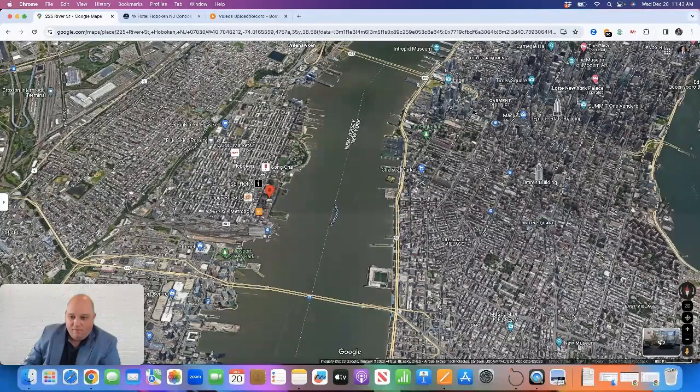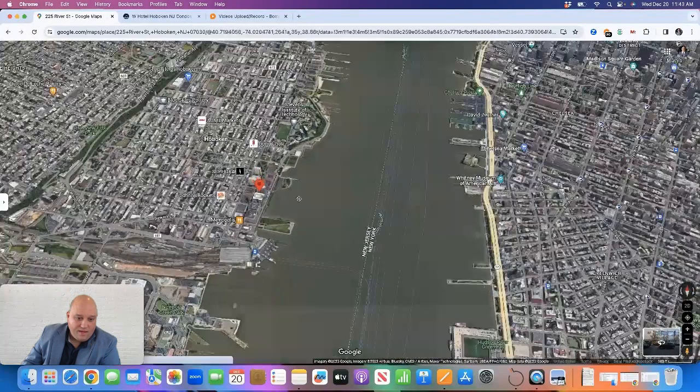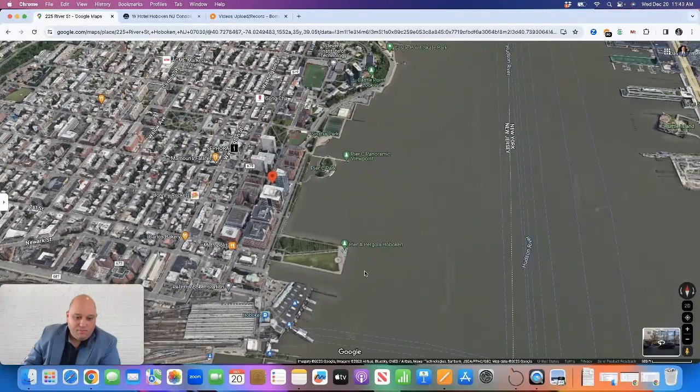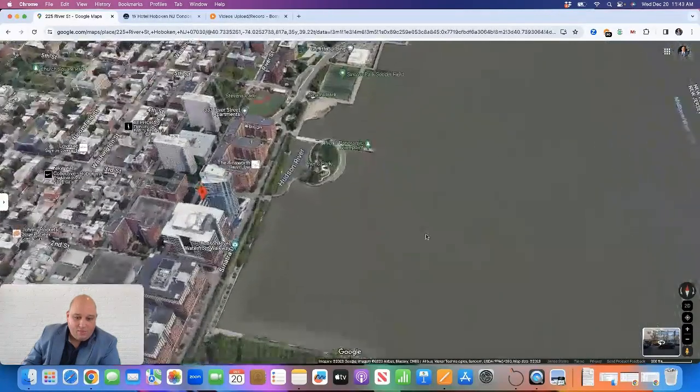Over here we have Midtown Manhattan and the Hudson River. On the left side is Hoboken. If I zoom in, you'll see the W Hotel is located right here — it is in the southeast corner of Hoboken, about three blocks from the Hoboken Path Station, and it is on the Hoboken waterfront.